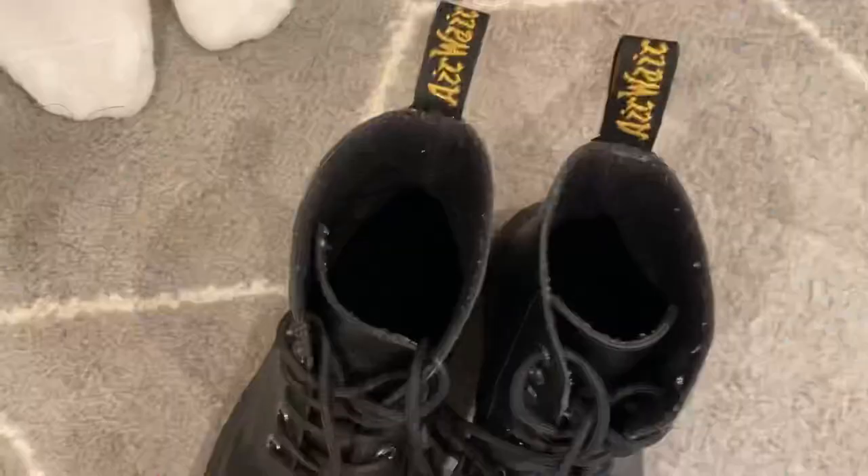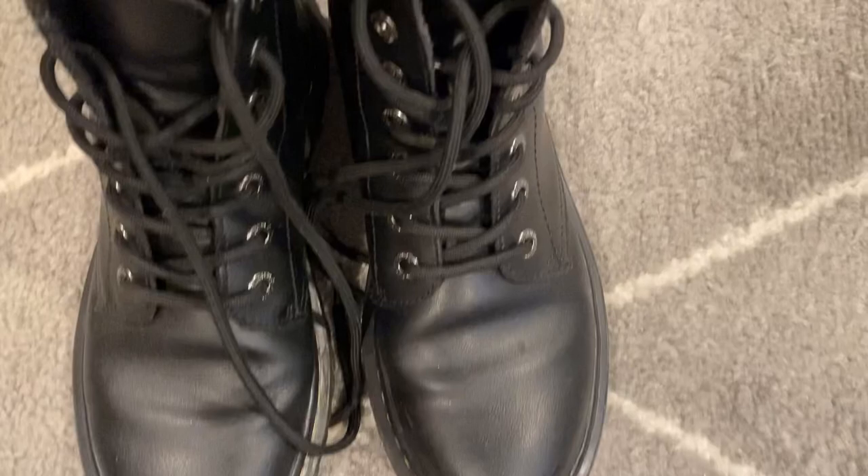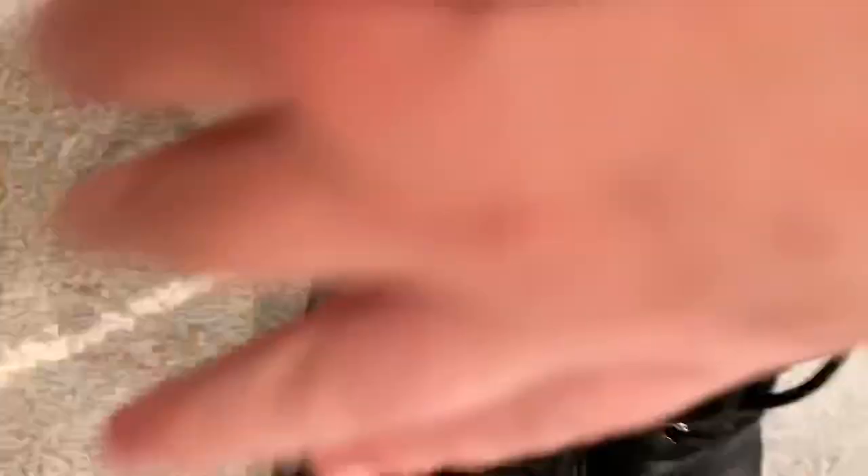Next are these Doc Martens! Oh my gosh, I wish I got these in platform, but unfortunately I did not. I still love them and they are very much worth it. As you can see me caressing them — I really love these.